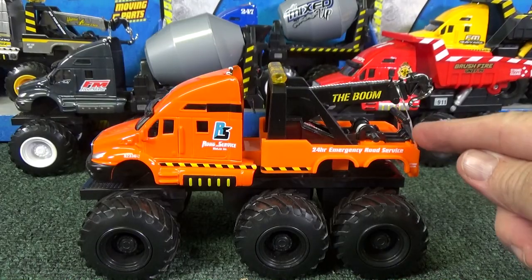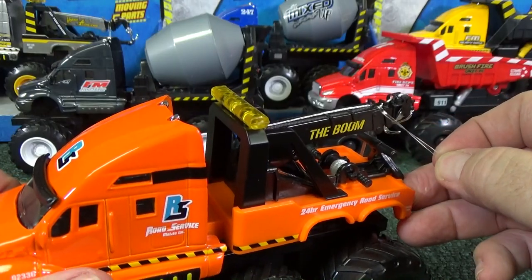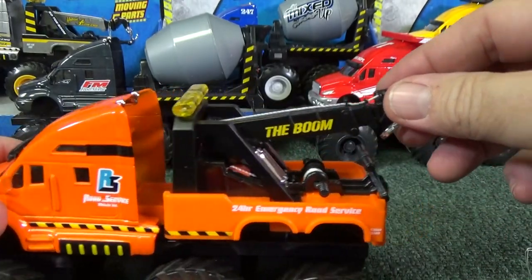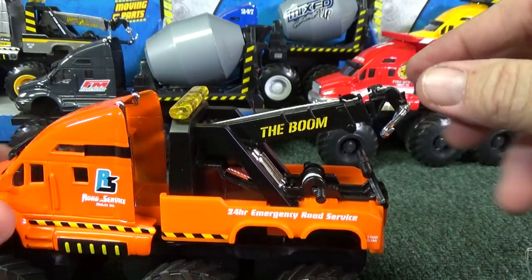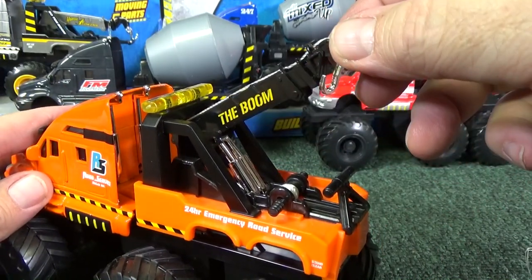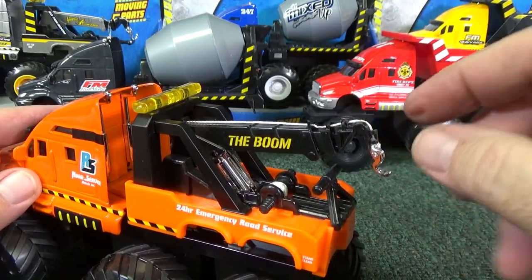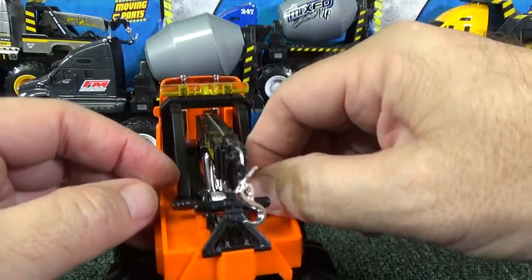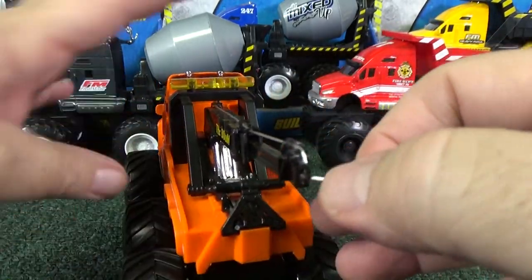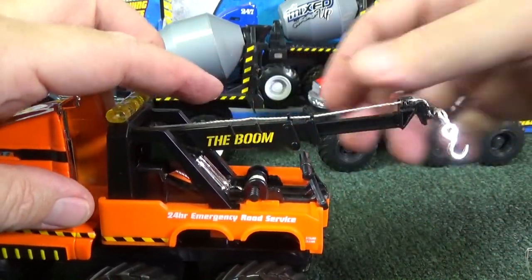I just noticed there's a little rubber band here — that must mean this has a moving part too. Oh, that's why they call it the boom. It has a movable boom on it. Here is your lift. There's a string right there — oh yeah, you can actually unwind it and then you can hook things up.